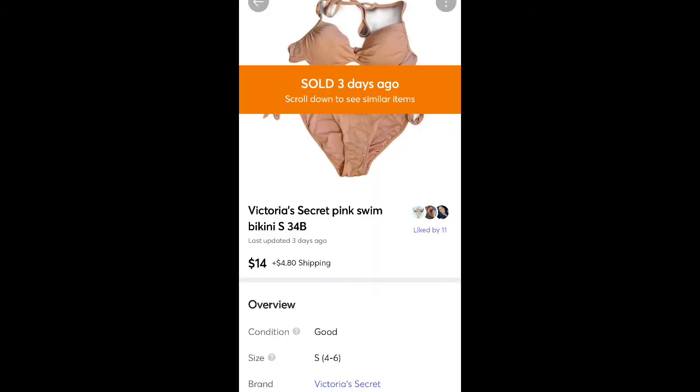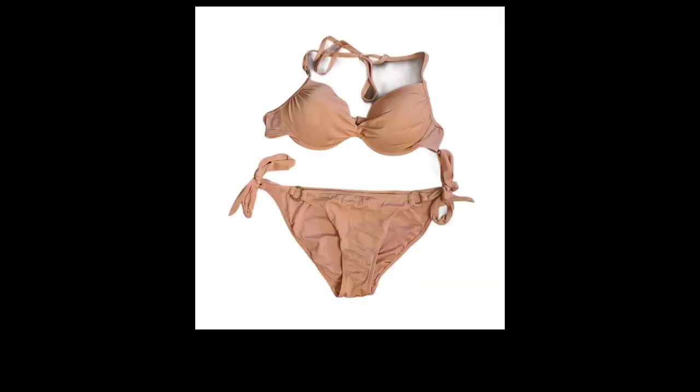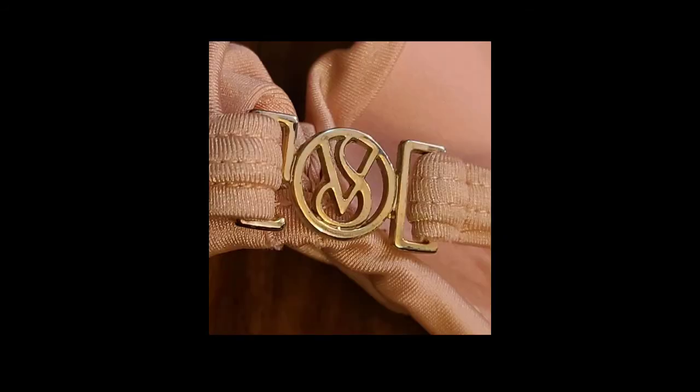This is a Victoria's Secret swimsuit — I believe I got it for free. It sold for $14 plus shipping. It was a light pink color with some silver metal details with the logo. It didn't sell as high as I thought it would. Their swimsuits in general don't seem to do as well as I expected, but it did sell.